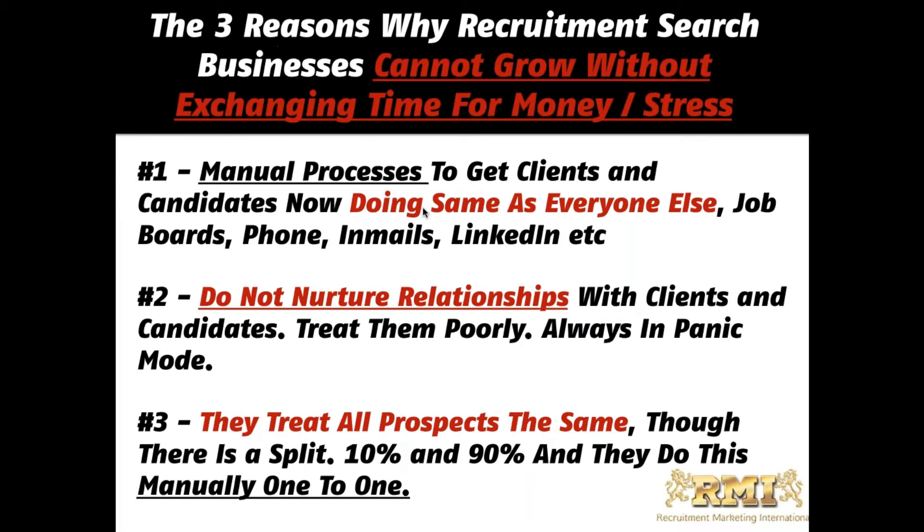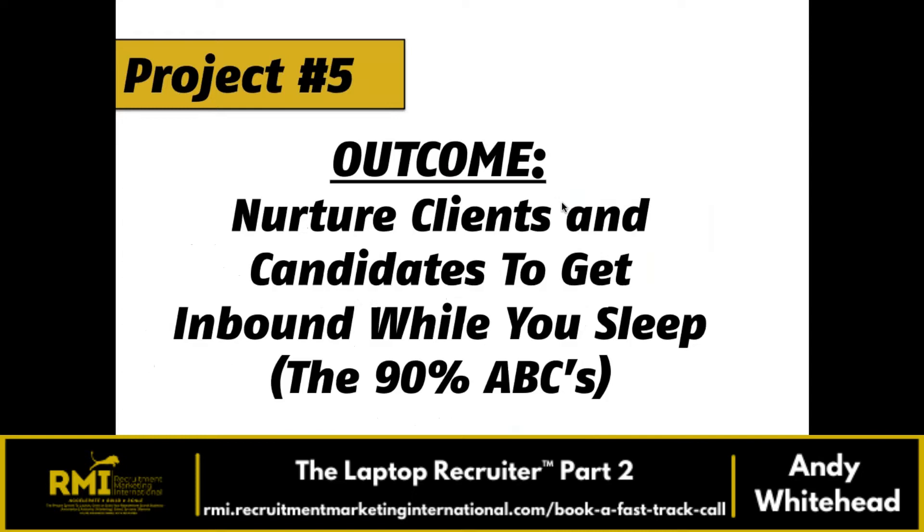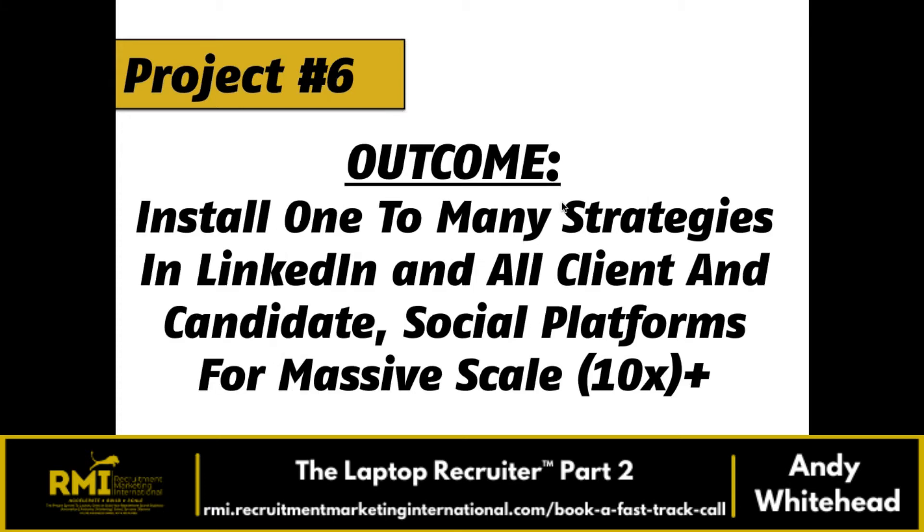The projects we want implemented: number one, install client and candidate campaign automation — targeting the 10% who are hiring now or thinking about hiring. Number two, nurturing — the 90% who are not going to be hiring. Number three, with project six, install one-to-many strategies on LinkedIn and whatever social platforms you use.